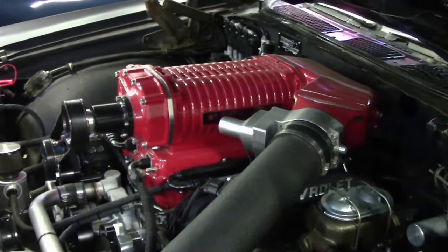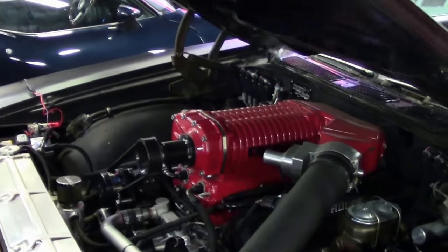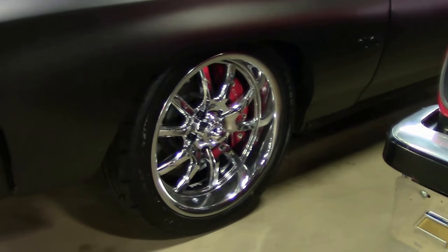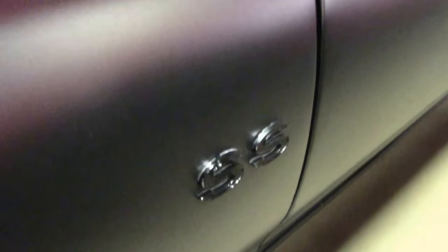As you can see, there's plenty of power to spare. As we take a look, it does have custom wheels. They are Riddler chrome wheels with brand new tires.